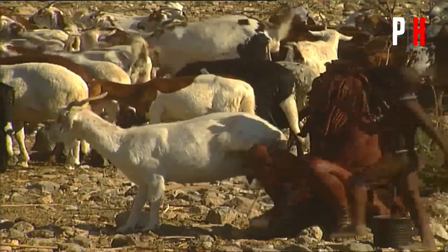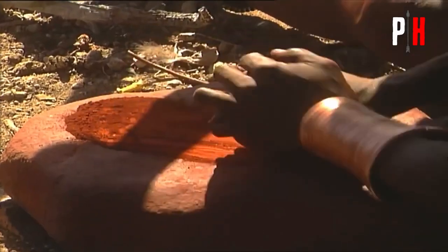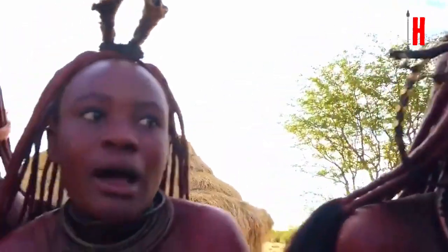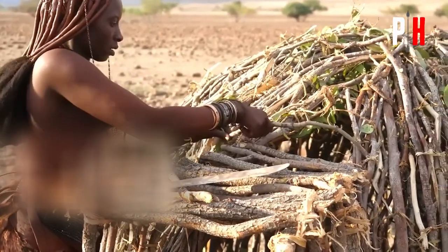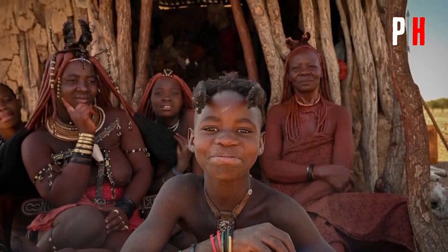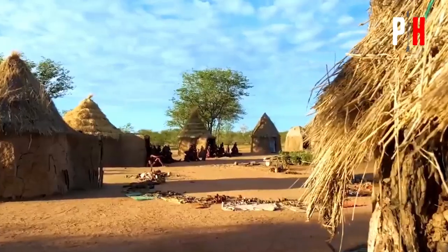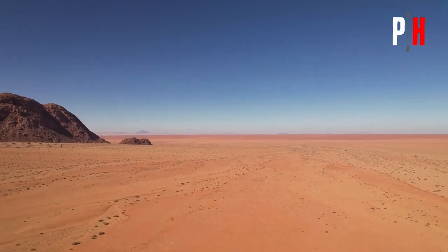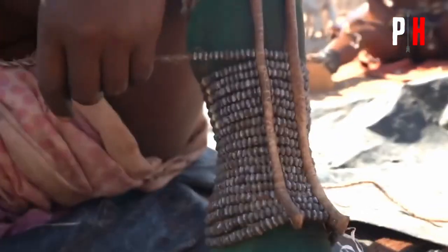This daily rhythm isn't just about staying cool — it's a way of life, deeply ingrained in Himba culture. It's how they've thrived in one of Earth's harshest environments for thousands of years, and it's a powerful reminder that sometimes the most effective solutions are the simplest ones. Ask yourself: how can I work with my environment instead of against it? The answers might surprise you — they might even change the way you think about staying cool.